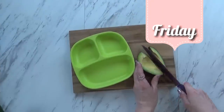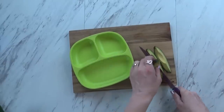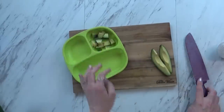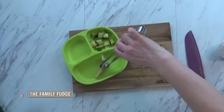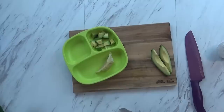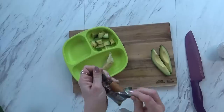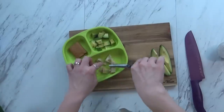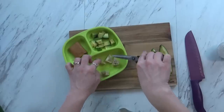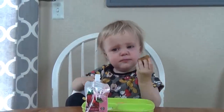Friday is up next. I started by slicing some really ripe avocado — he has been eating avocado since he was a baby and it's definitely one of his favorites. I'm also giving him something new: a chicken and vegetable potsticker, which I cut up a little bit smaller so it's easier for him. I'm also giving him an apple cinnamon fig bar and a strawberry applesauce pouch.